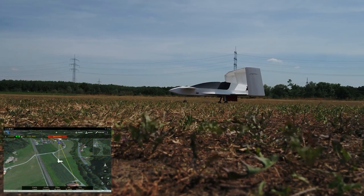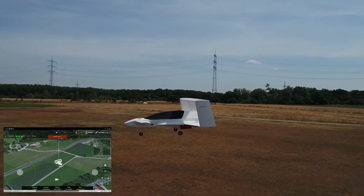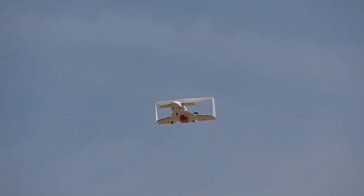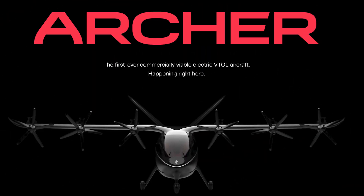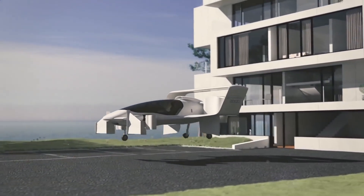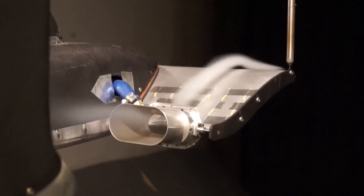Today, Jetoptera is still tweaking the design for efficiency and going through extensive testing with the FAA and other aviation certification companies. While they haven't been given certification for commercial flights yet, they estimate the next five years will be a realistic timeline to achieve these certifications. This puts them right on track to compete with competitors Archer Aviation and Joby Aviation, both working on similar timelines to develop their own eVTOLs. While you might not be using a Jetoptera J2000 to cut down on your morning commute yet, you can definitely count on seeing more of their bladeless fluidic propulsion systems in the future.